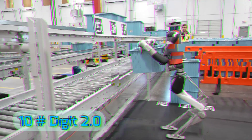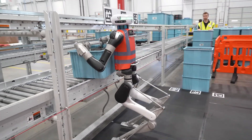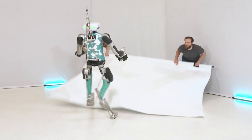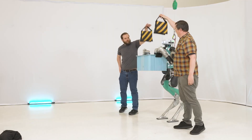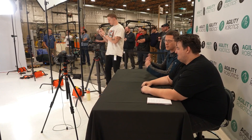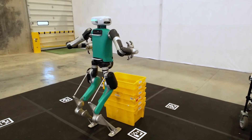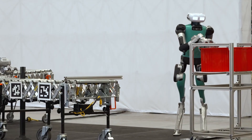Number 10: Agility Robotics Digit 2.0 is a next-generation bipedal robot built for real-world logistics and warehouse automation. Standing at human height, it features advanced leg mechanics with knee and ankle articulation, allowing it to navigate stairs, ramps, and uneven terrain with ease. Its arms are designed for multipurpose use, from picking and placing boxes to pushing carts or operating simple tools.